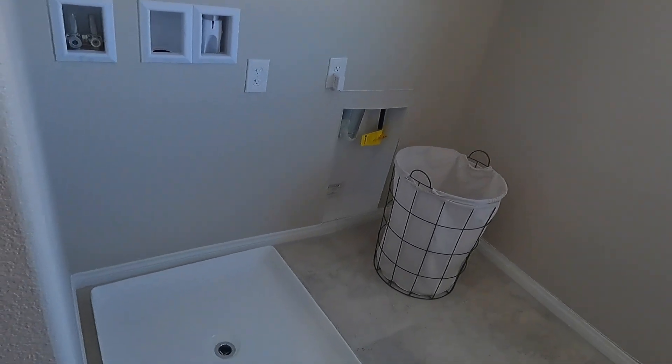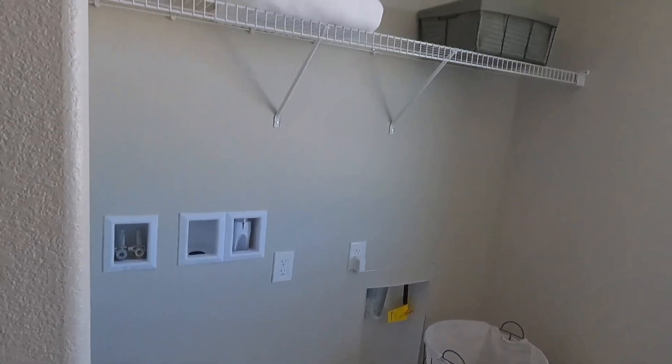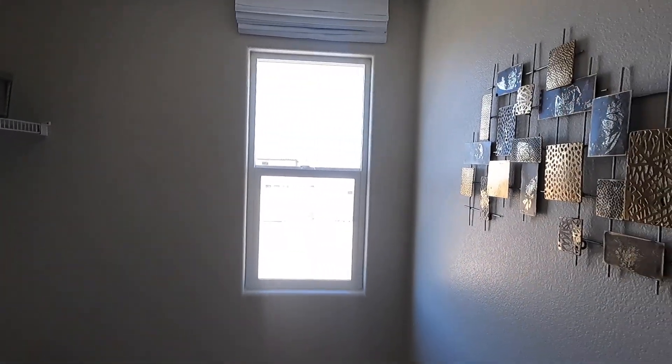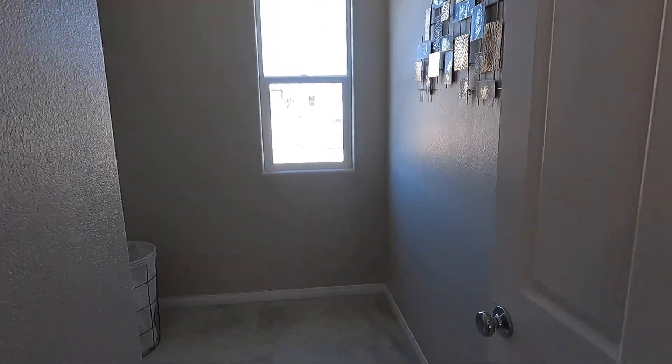It's in the laundry room area. It doesn't have cabinets but it does have a shelf — pretty sure you can just install some cabinets here.